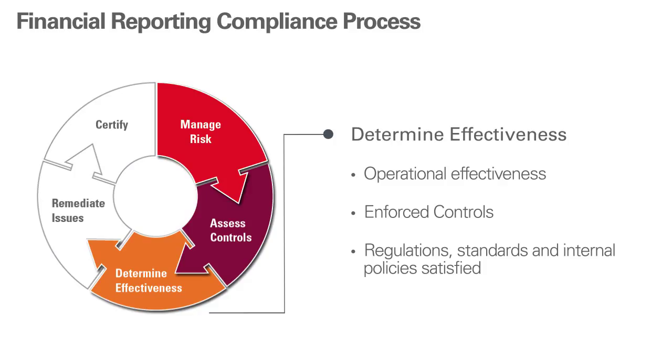Determining both control and operational effectiveness accurately and comprehensively, which keeps you in control. Your financial reporting risks and goals are identified, then addressed effectively by controls that are clearly enforced and compliant. Your regulations, standards, and internal policies are demonstrably satisfied — for example, SOC sections 302 and 404.